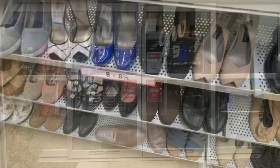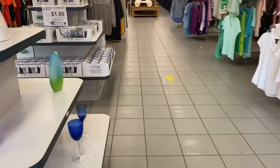Okay, now we're off to Goodwill. I finished up in the shoe section and didn't find much, and we went next door to Goodwill. So let's see what we can find here.